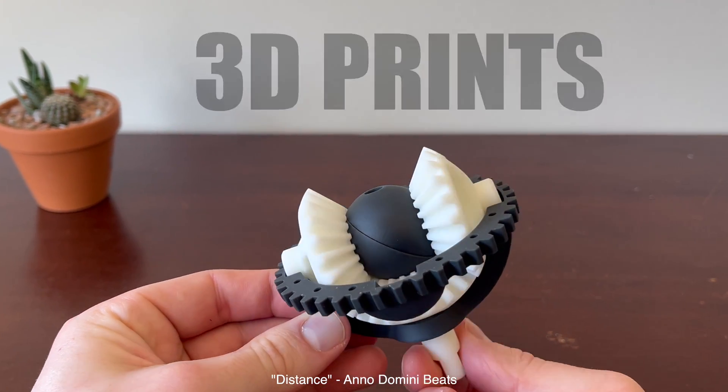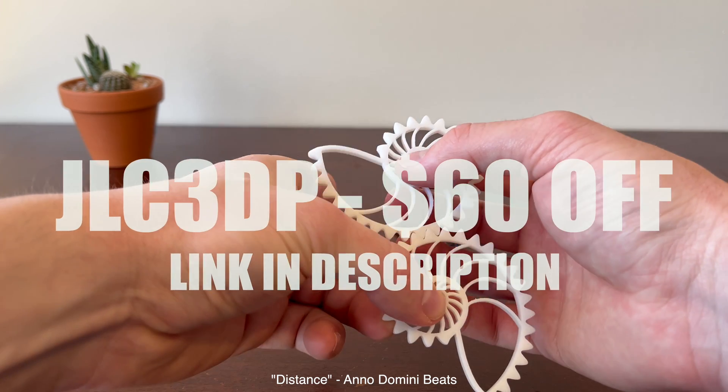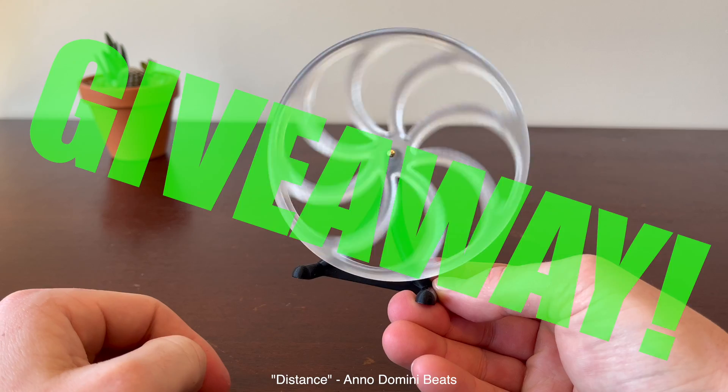Check out these five cool mechanical 3D prints. Big thanks to JLC3DP for printing everything in this video and for giving all of us 60% off our first order. Also, we're giving away one of these items for free — stay tuned to see how to win. Let's go!